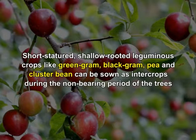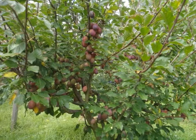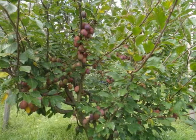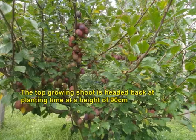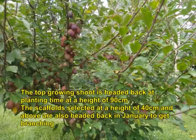Short-statured, shallow-rooted leguminous crops like green gram, black gram, pea and cluster beans can be grown as intercrops during the non-bearing period of trees. Plum trees should be trained according to the modified leader system. If healthy plants with scaffold branches are available at planting, training can be completed in two years; otherwise it is completed in three years. The top growing shoot is headed back at planting at a height of 90 centimetres. Scaffold branches selected at 40 centimetres and above are also headed back in January to encourage further branching.